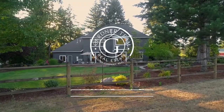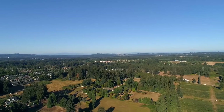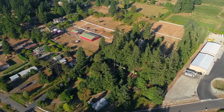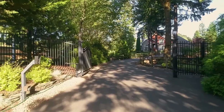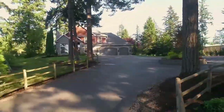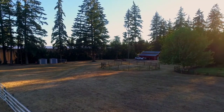Instantly captivating, this custom home is nestled in a park-like setting on nearly five acres. Overlooking sprawling lawns and horse pastures, a gated entrance leads to this private estate, complete with a beautiful barn, horse stalls, and a huge shop.